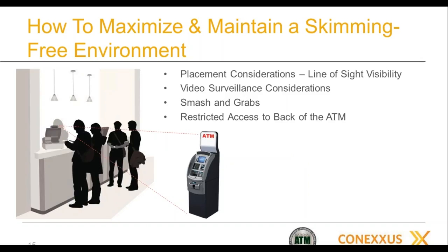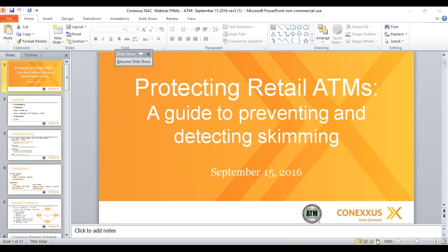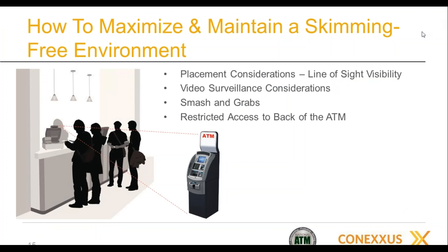At Cash Depot we service around 10,000 ATMs across the country. When we're selected as the ATM vendor of choice, we sit down with the ownership and merchant and talk about best practices. Just like the first bullet — placement and line of sight visibility — when their employees can be looking at the ATM from the counter, that's a big deterrent.